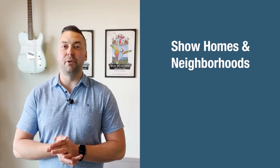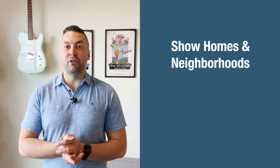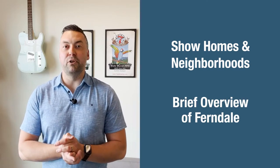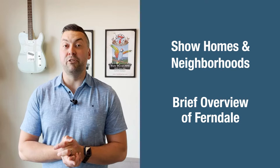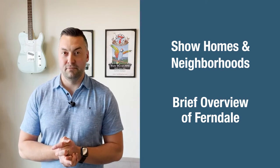So you're thinking about moving to Ferndale. In this video, I'm going to show you around Ferndale, Washington and introduce you to three different neighborhoods, showing you three different homes at different price points to help you better understand what might fit your budget. And if you stick around to the end, I'll provide a brief overview of Ferndale to help you better understand if this might be the right place for you.